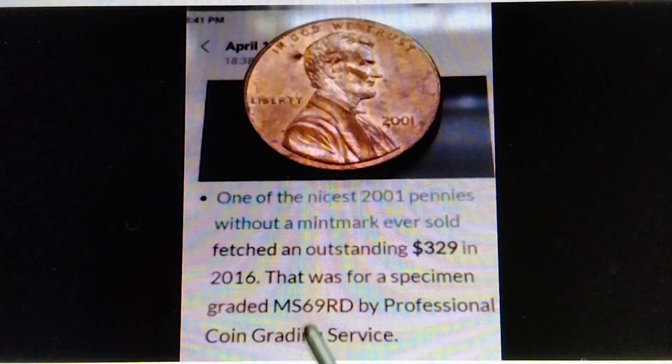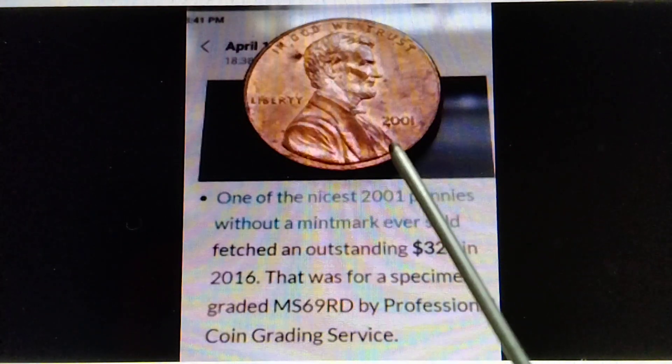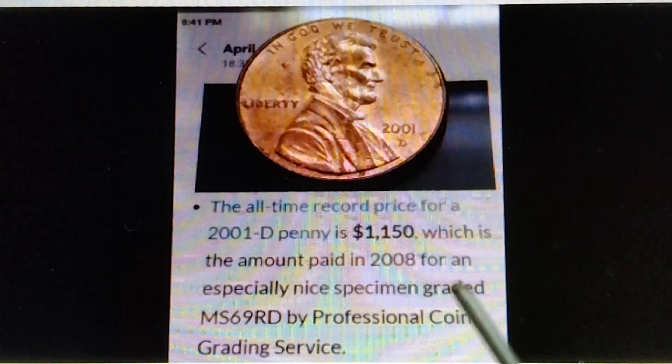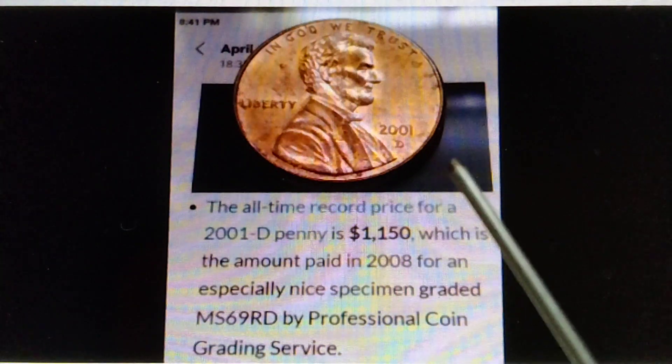Therefore, if you have, get, or find the MS70, that is worth more than $1,000. That's the information for the 2001 penny, no mint mark.